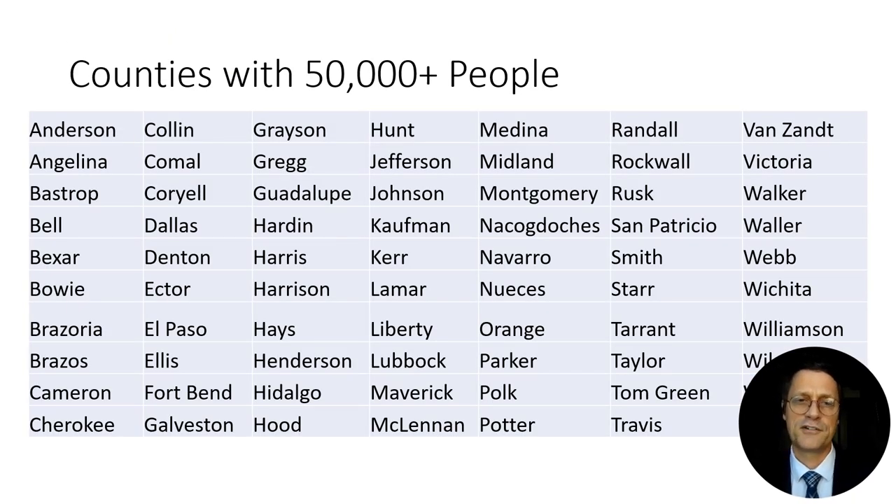Texas has 254 counties. Here's a quick list of the ones with a population of at least 50,000 as of the last census — essentially all the urban counties or ones that contain large cities.